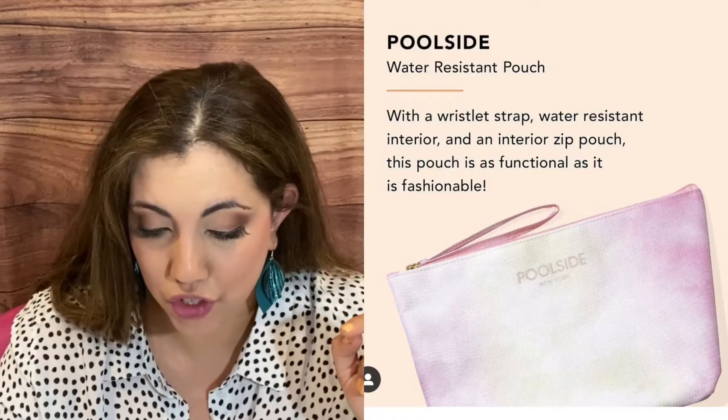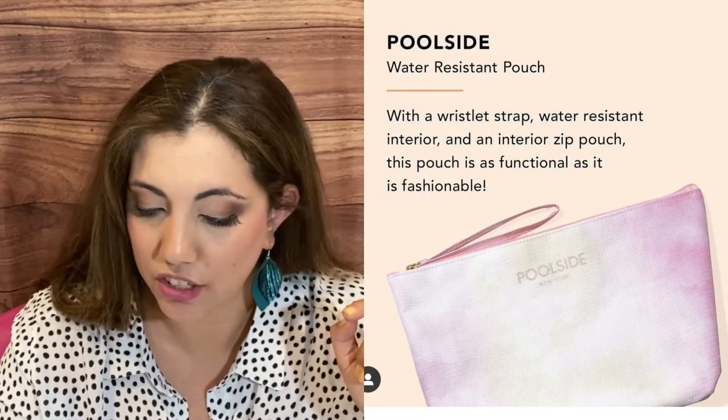We have a poolside water-resistant pouch with a wristlet strap, water-resistant interior, and interior zip pouch. It's functional and fashionable. I think that's a great idea to have, especially if you have kids and you want to put wet stuff in it. I don't know how big it is — that is something that Jess will probably know.